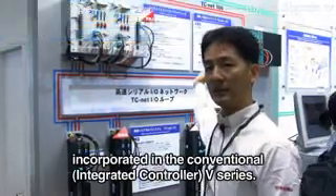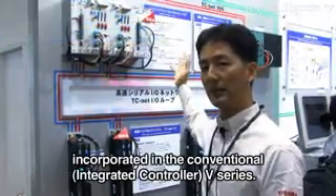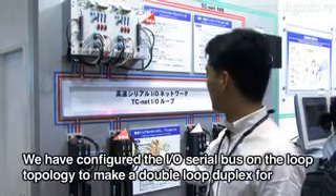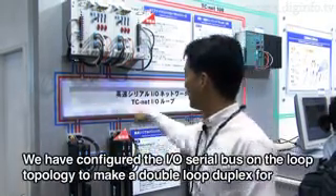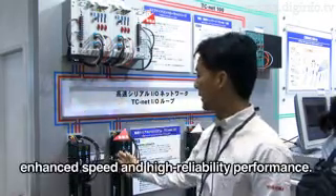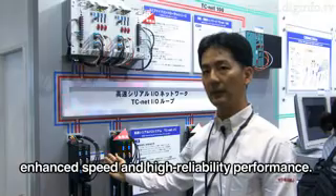The NV series I/O was announced to be applied to this I/O system, which is connected to a loop hub in a two-fold loop configuration, making double loop topology possible.